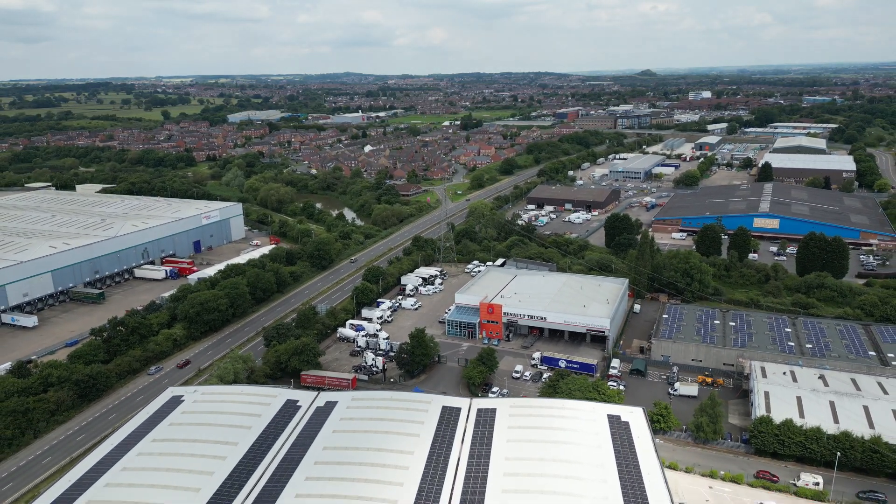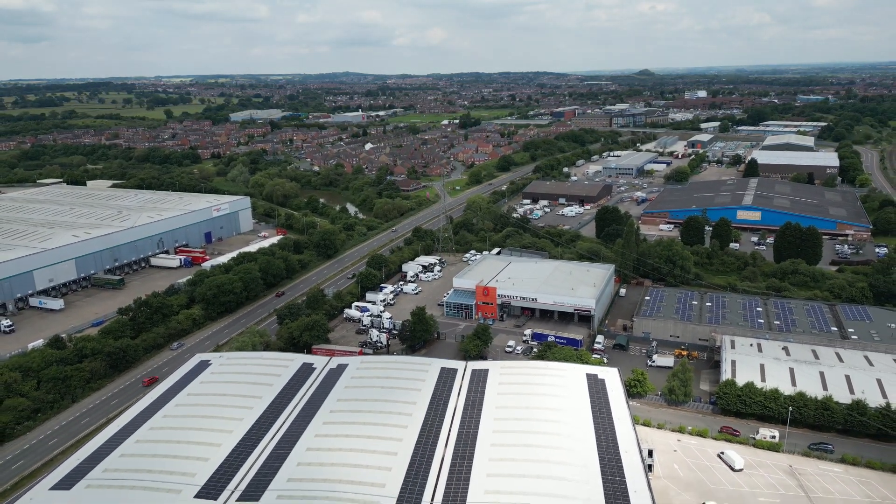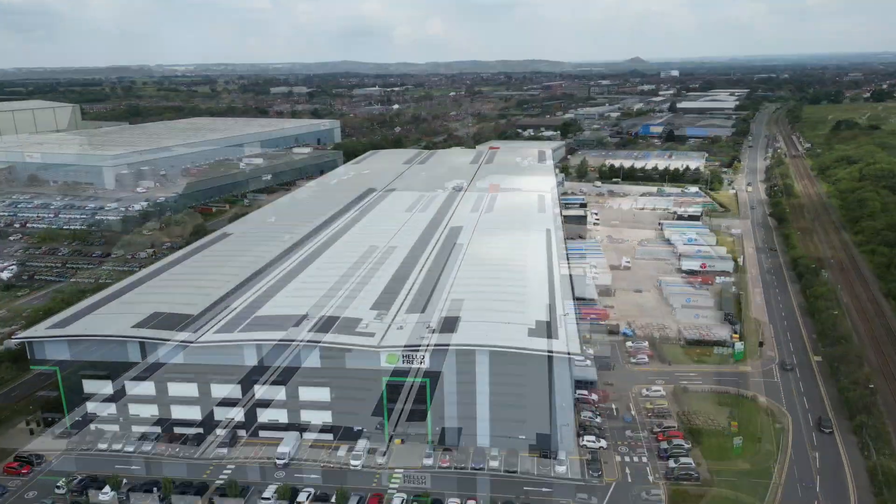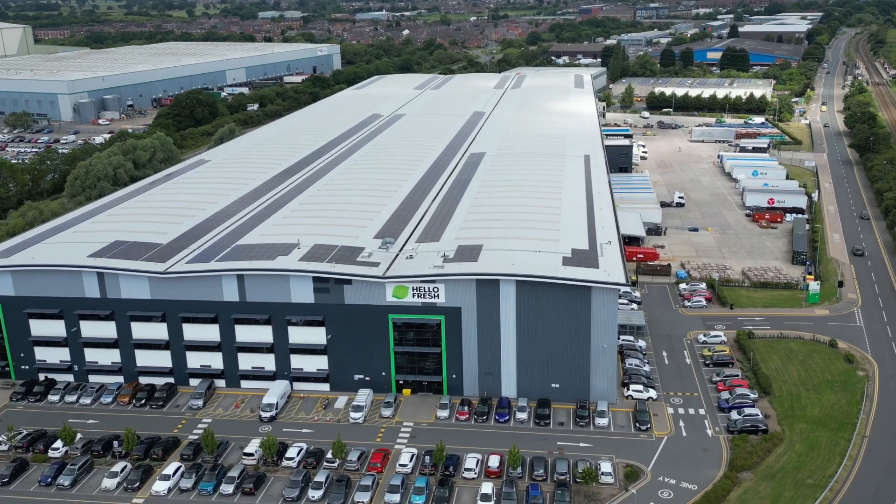Moving along the dual carriageway and here is one of the biggest industrial buildings around - and it is indeed Hello Fresh. Look at it, it's huge!